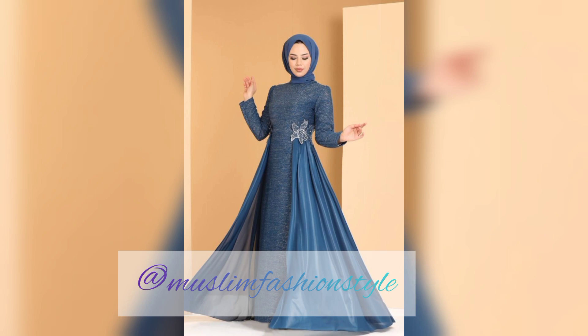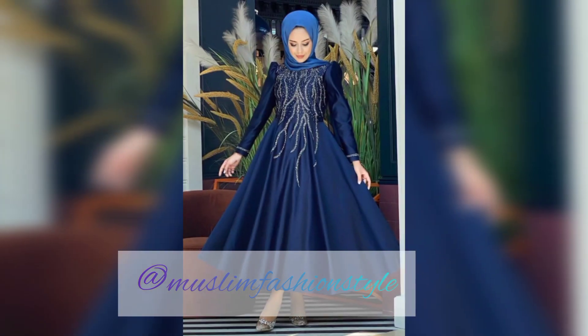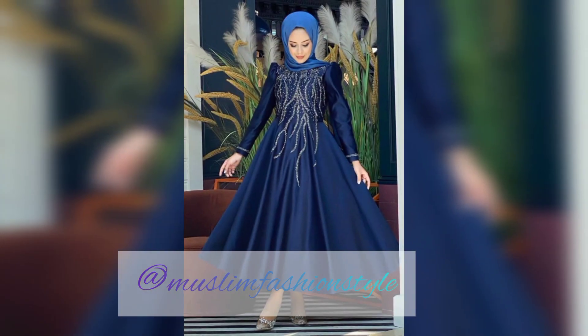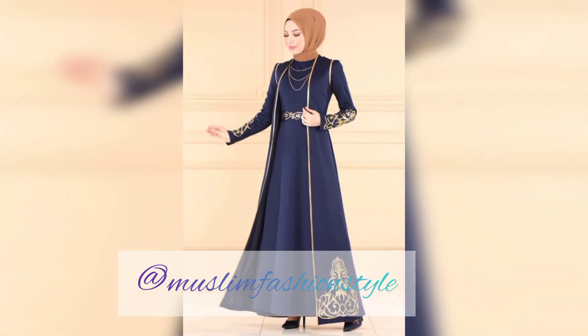A bench-style hijab with accessories is shown, along with different wrap designs and hijab styling tutorials. Hijab style tutorials will be uploaded on all other platforms soon, inshallah. Every new design video will be uploaded — Jazakallah Khair, Muslim Fashion Style.